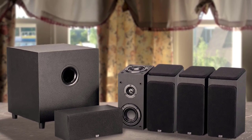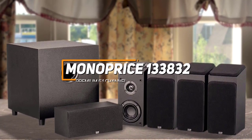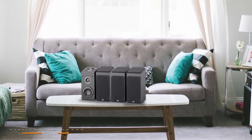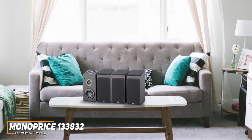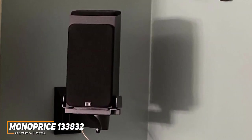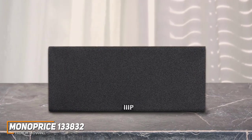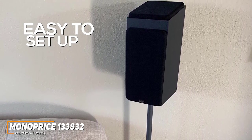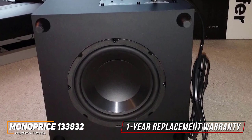The Monoprice 133832 is my choice as the best home theater system for the money in 2023. Not everyone has the money to splurge on a high-end system, and the Monoprice 133832 is a more affordable alternative that offers built-in Dolby Atmos support and a solid soundstage. It's reasonably compact and comes with a subwoofer, four satellite speakers, and a center speaker to deliver immersive audio. It's relatively easy to set up with options to mount speakers on the wall or on stands, and each component comes with a one-year replacement warranty.